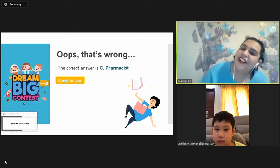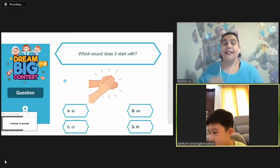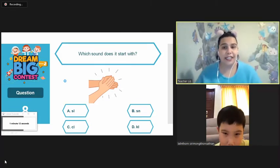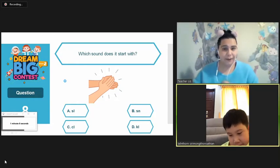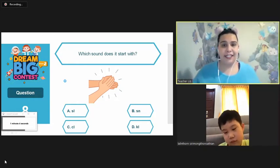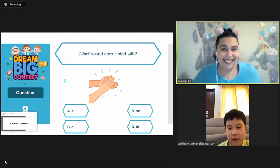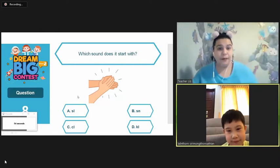Let's try again. What sound does this picture start with? Clap. Okay. What does it start with? A, B, C, or D? Clap. C. Clap. C.